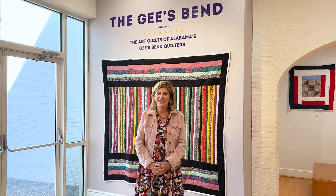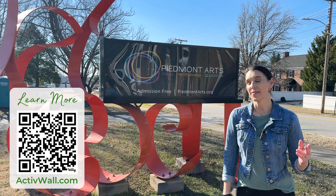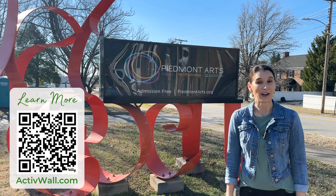Piedmont Arts is free and open to the public Tuesday through Saturday, 10 to 5. For more information, please visit us on our website at piedmontarts.org. Hope to see you soon in the galleries. For more information about Active Wall Systems and our custom folding doors, visit www.activewall.com.